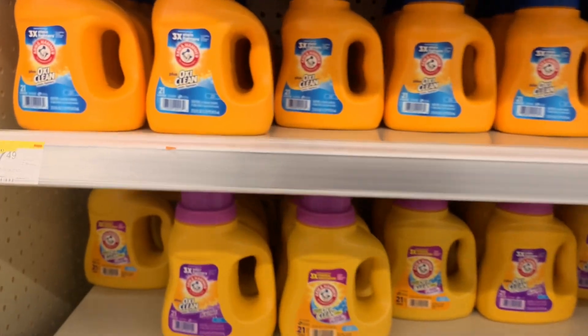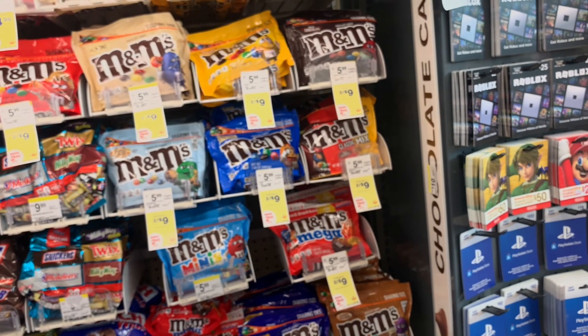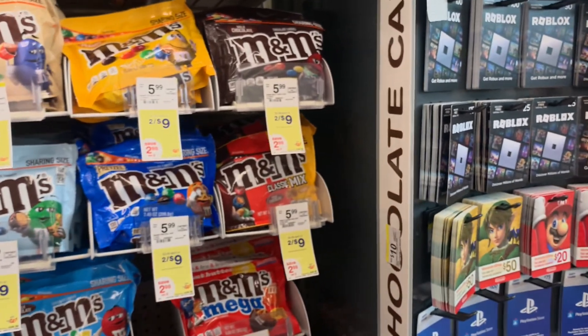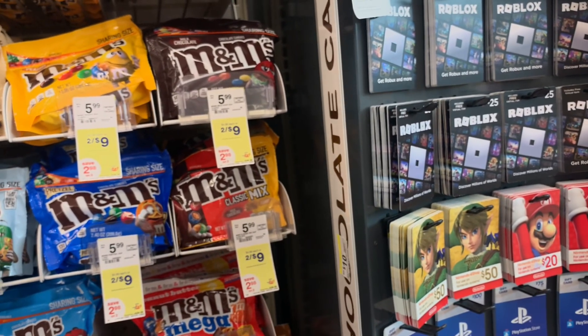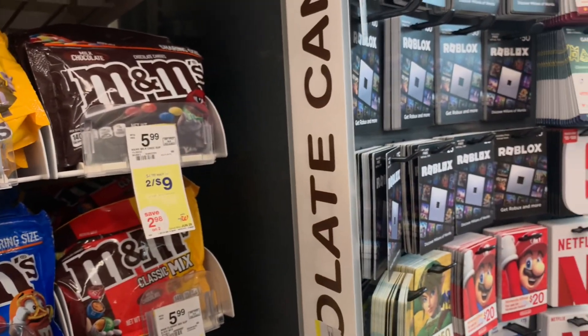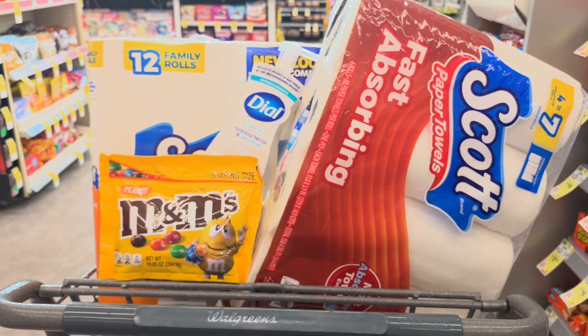I'm going to pass on the Arm & Hammer laundry promotion, but it is $1.99. And I decided to come to the candy aisle. It is Father's Day weekend and my husband does like chocolate — he's not picky, he likes traditional candy. So I'm going to grab a bag of these M&Ms.